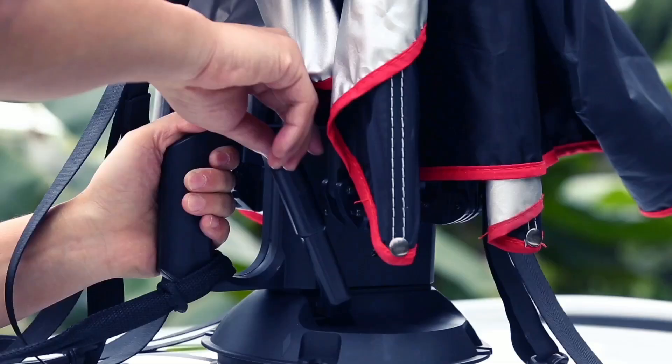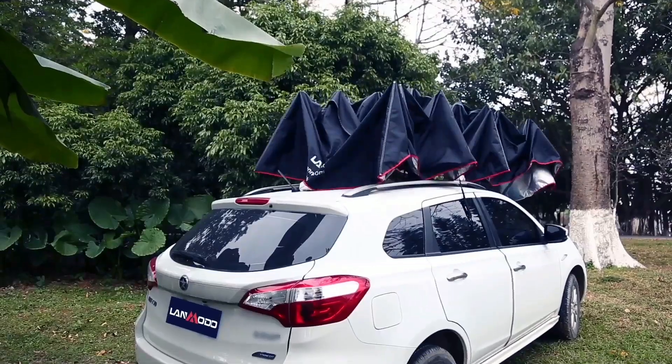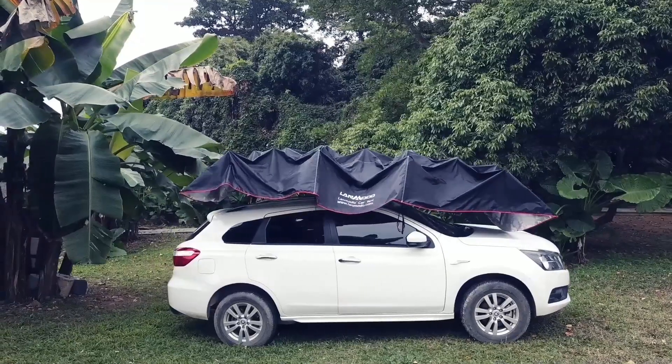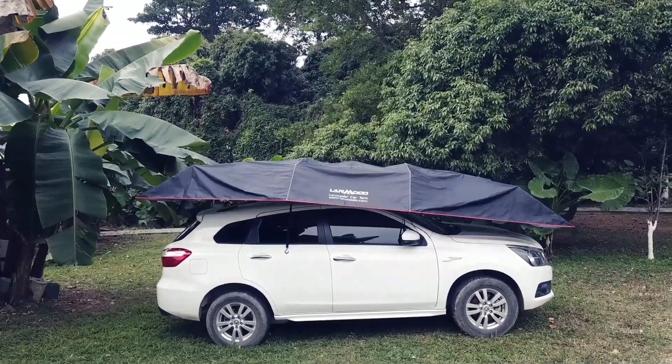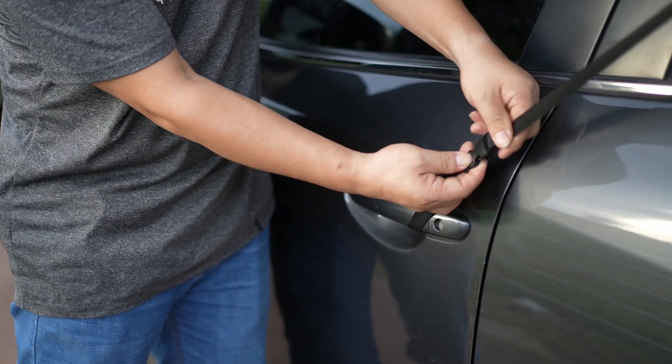With only 30 seconds to set up and 8 seconds to open or close, it's designed with you in mind.